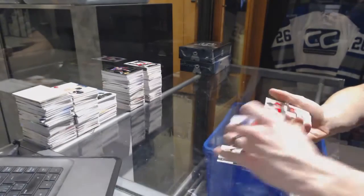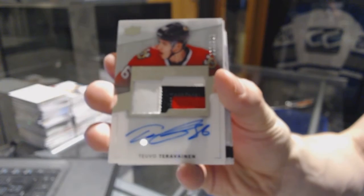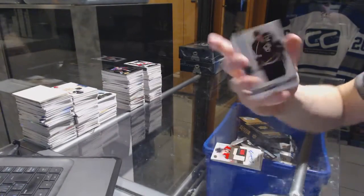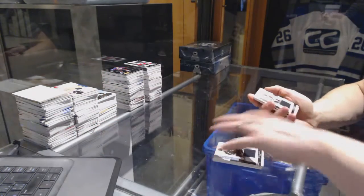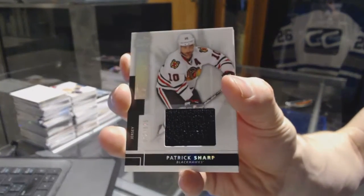We've got a three-color rookie patch out of 299 for the Chicago Blackhawks — Teuvo Teravainen. Base jersey numbered to 125 for the LA Kings — Dustin Brown. And a base jersey numbered to 125 for the Chicago Blackhawks — Patrick Sharp.